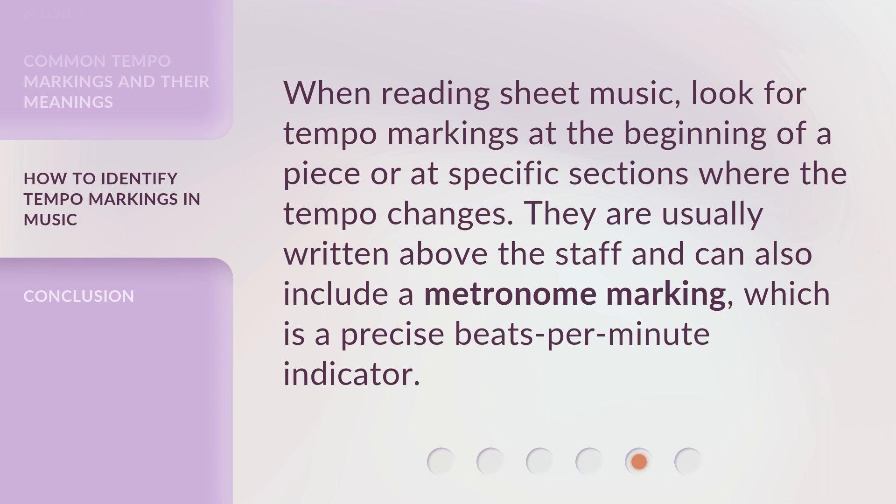When reading sheet music, look for tempo markings at the beginning of a piece or at specific sections where the tempo changes. They are usually written above the staff and can also include a metronome marking, which is a precise beats per minute indicator.